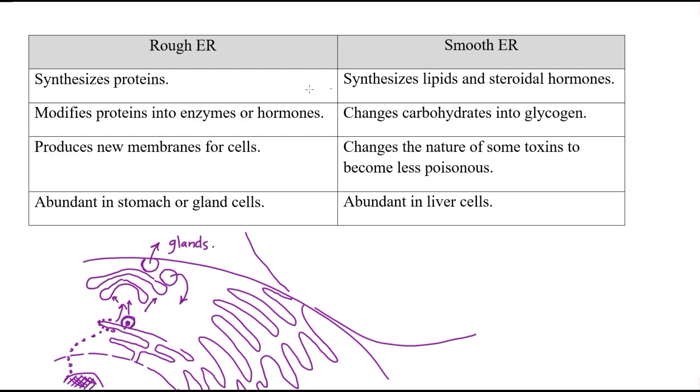There are two types of endoplasmic reticulum: rough ER (RER) and smooth ER (SER). The rough ER helps in building proteins and modifying them into enzymes or hormones, and also helps build new cell membrane. The smooth ER helps in building lipids or steroidal hormones, converts carbohydrates into glycogen for storage, and changes toxic materials into less toxic ones. Rough ER is abundant in stomach and gland cells, while smooth ER is abundant in liver cells.